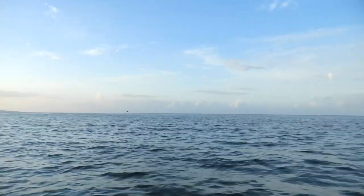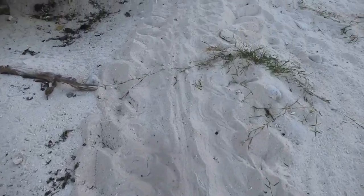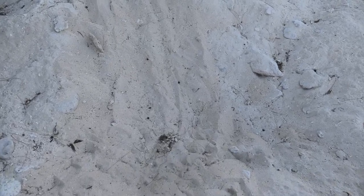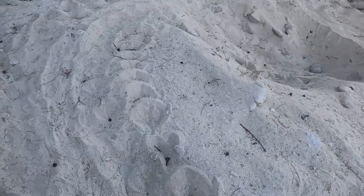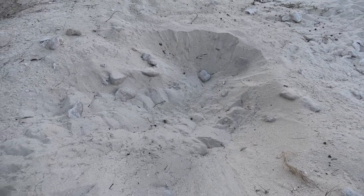Can't see a turtle yet, but we might. Well, she's gone — and good on her too. She must have snuck up in the middle of the night, laid her eggs and taken off. But we almost saw it. There are so many mounds here, it's just crazy. What a busy little turtle-laying island this is.